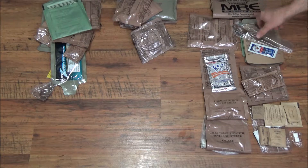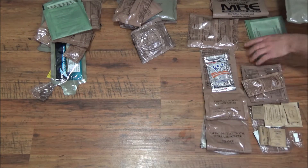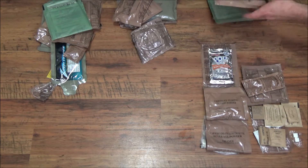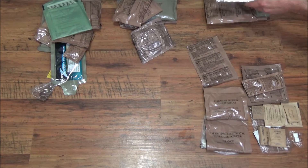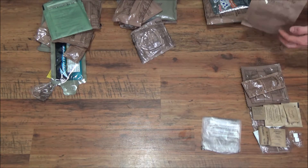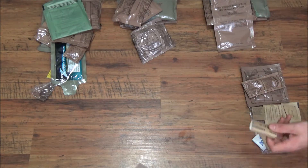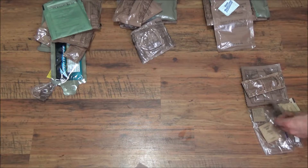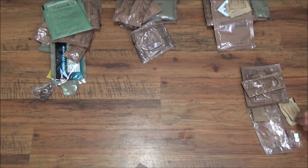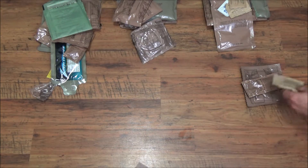Moving to the last one — the veggie sausage: toss the extra spoon, toss the pepper sauce and packaging. I'd keep the heater for this one because it would probably taste better heated. Keep the combos. I'd probably keep the pop tart but toss its wrapper, and toss the dessert pudding. I'd take the beverage but not the extra bag. Toss the emergency toilet paper. Take the moist towelette and the coffee. Take the salt. Toss the matches, wrapper, chewing gum, sugar, and creamer.